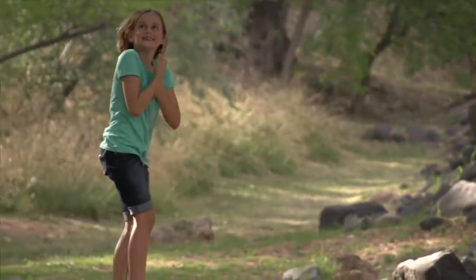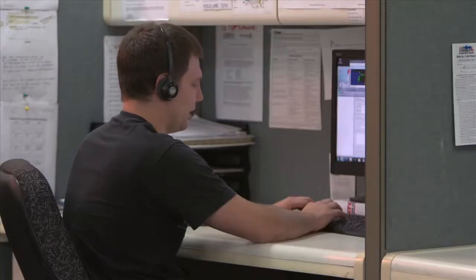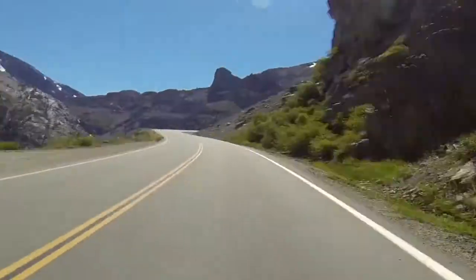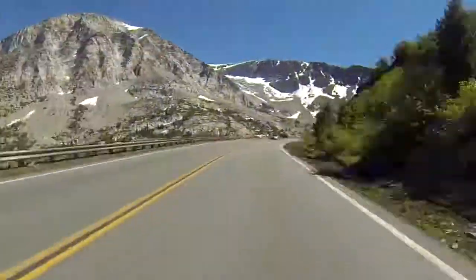Enjoy your trip with Cruise America. We don't think you'll need to contact us, but if you do, our travellers assistance program is available 24/7. That's peace of mind when you're on the road, and that's priceless.